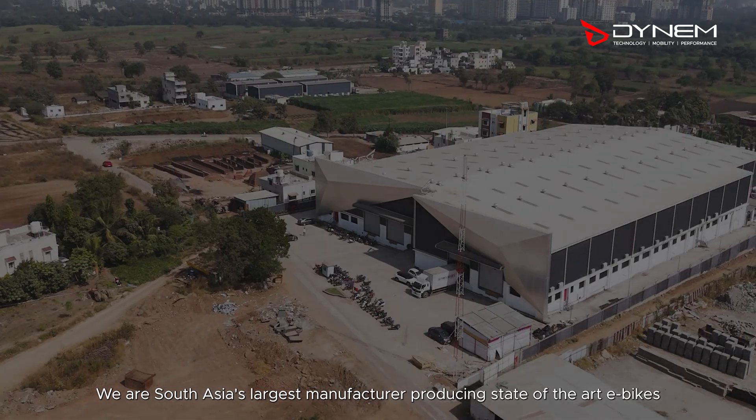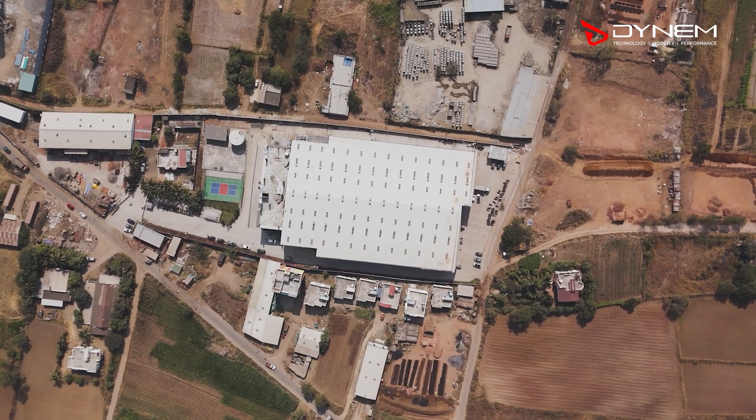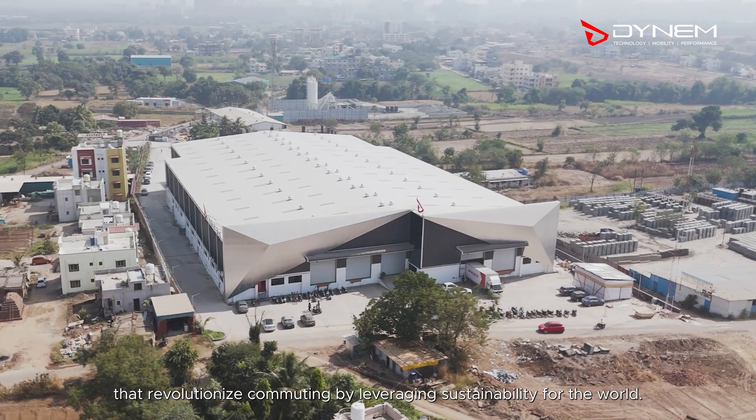Welcome to Dynam. We are South Asia's largest manufacturer producing state-of-the-art e-bikes that revolutionise commuting by leveraging sustainability for the world.